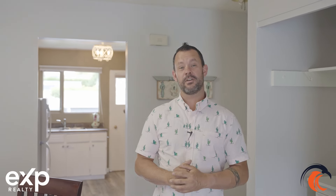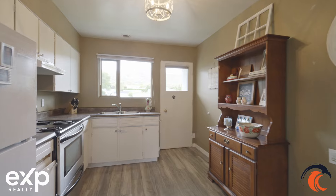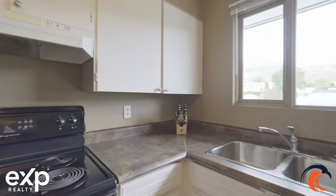Hey, are you a first-time homebuyer looking to get into the market, or you're an investor looking for the perfect property? Kevin Sharpenberg with the T90 Homes Real Estate Group, and today I'm bringing you unit number 110 at 825 Hill Street.